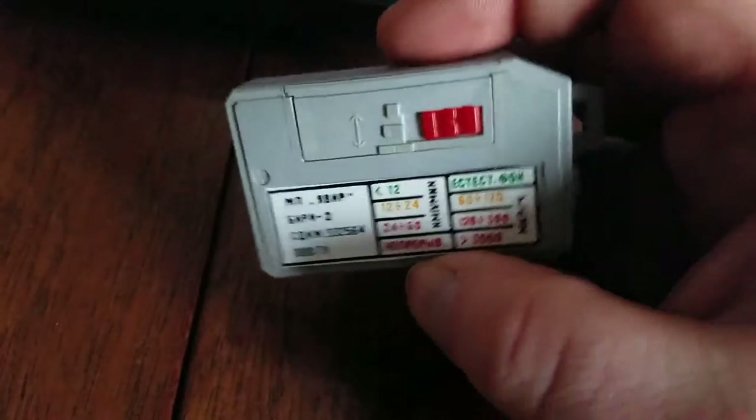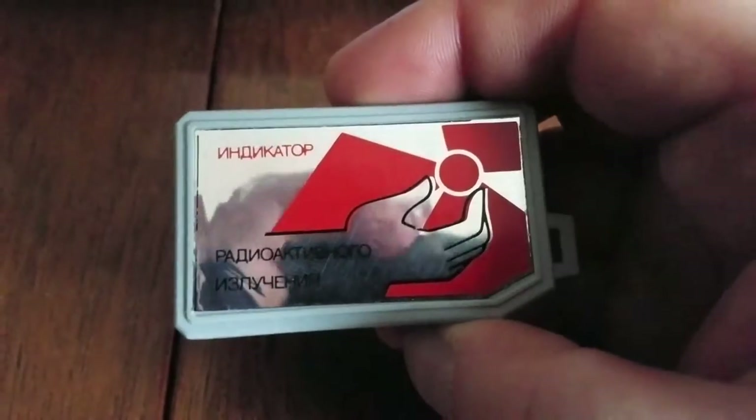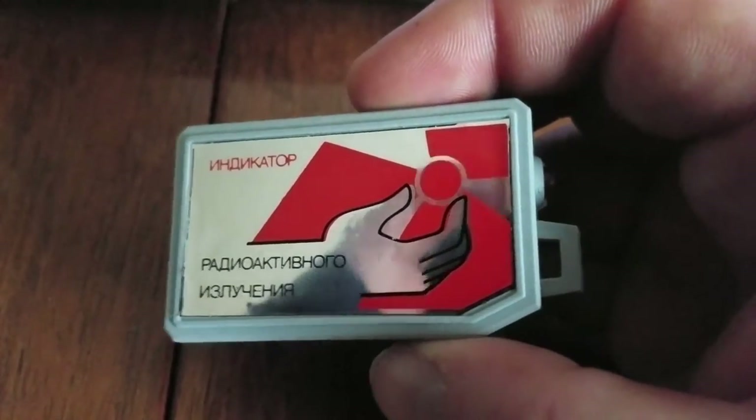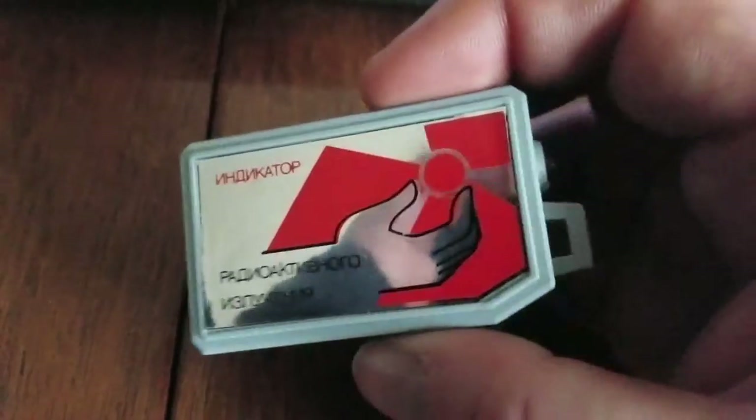I'll demo it by turning on the little power switch on the battery door. You can hear a little ticking sound, which lets you know it's on — it's also a one-second indicator. There's a little detection event there; the light goes off when it detects something.